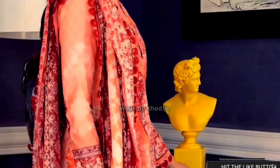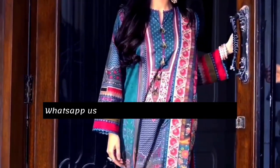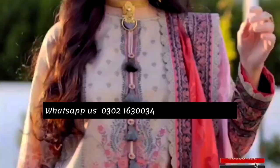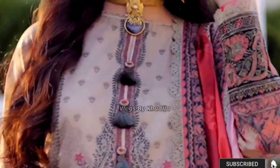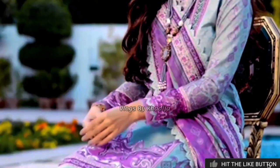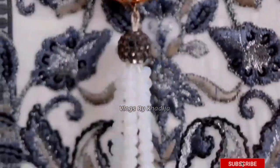This is a detailed video so please don't skip it. Price, stuff, and design details will also be mentioned in this video. For more information contact us on this number. Delivery time: local delivery unstitched three to five working days, international delivery unstitched five to seven working days.